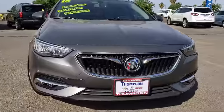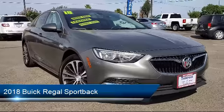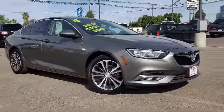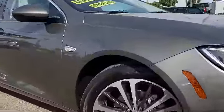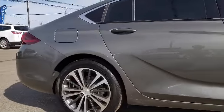It comes equipped with Bluetooth smartphone integration, navigation system, OnStar, moon roof, heated seats, Sirius XM satellite radio, leather interior, keyless entry, a backup camera, dual power seats, and has less than 15,000 miles on the odometer.